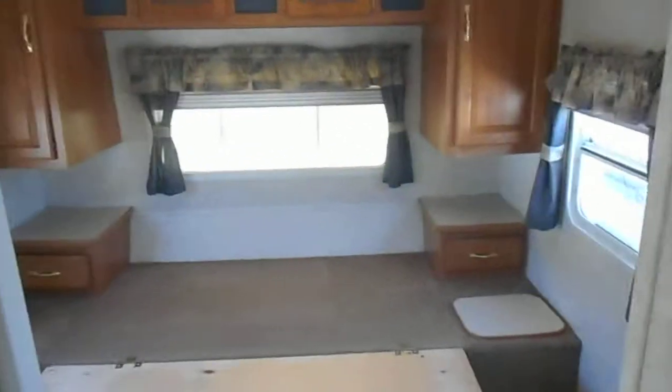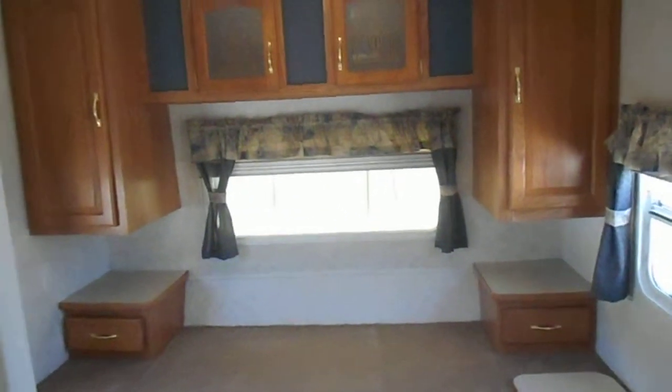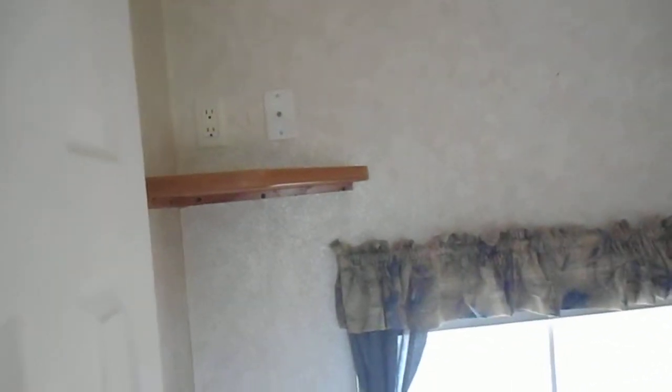In front of the camper is your bedroom. The bedroom has a queen walk-around bed, nightstand, reading lights, upper cabinets, and then a corner shelf for your TV.